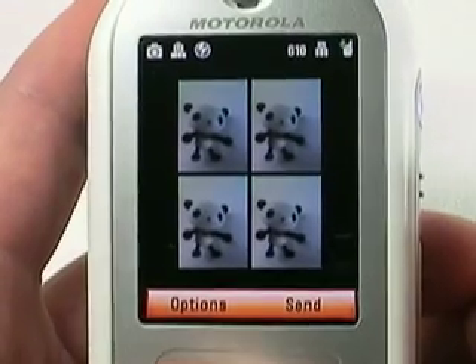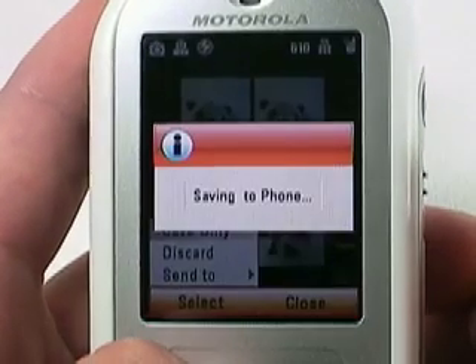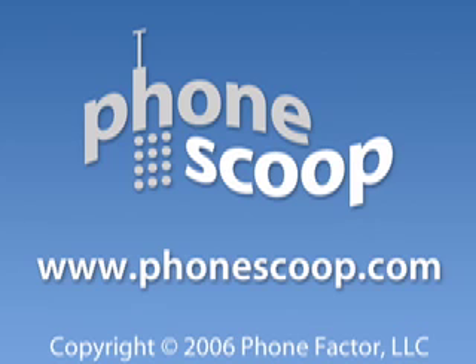We're happy we got a chance to show you what's coming, even if we had to sneak a phone in from Asia to do so. Now we just wish we could tell you when it's coming here.